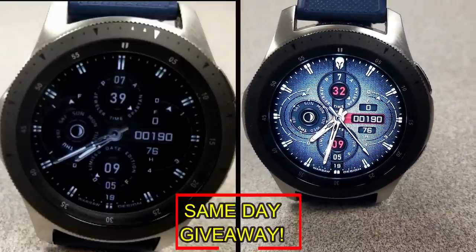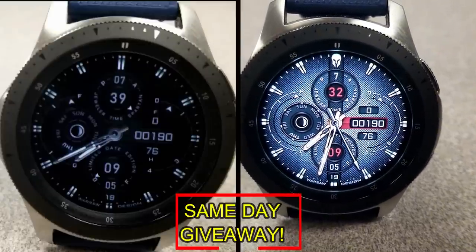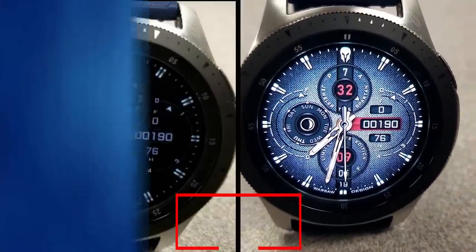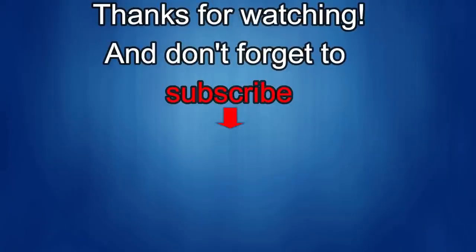Good luck to everyone, enjoy the rest of your day, and I'll catch you guys in the next episode. Thanks again for watching our review. If you liked it, show us some love with a thumbs up, subscribe to the channel, and share the video with your friends — your support really helps me keep the channel going so I can continue to offer discounts, giveaways, and fresh content. I'll see you in the next episode. Until then, take care.